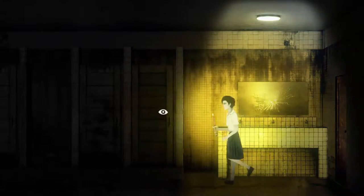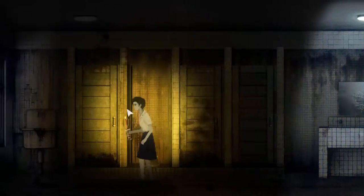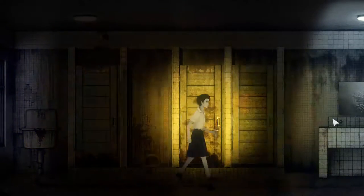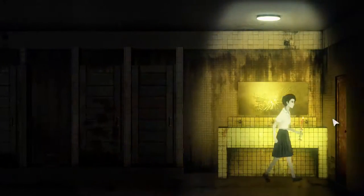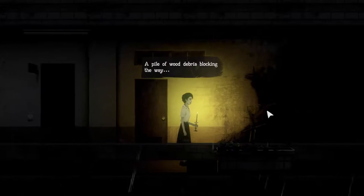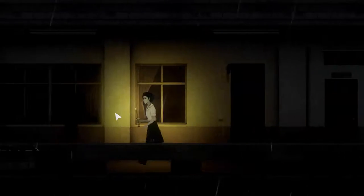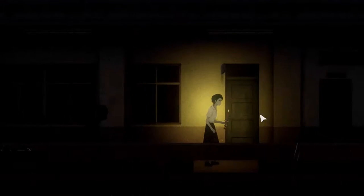I'm almost positive that whatever desk it's on has the combination to that lock. Oh, that's debris and stuff blocking the direction. Oh shit — I almost had a fucking heart attack!